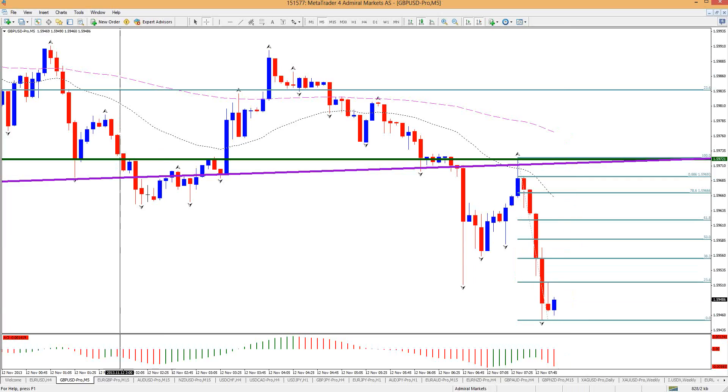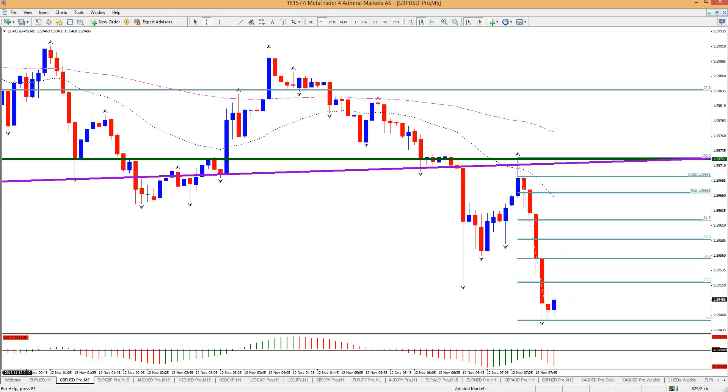I'll try a pending order at that 50 fib of this smaller move down. The break here — this hook back — would have been perfect, but I wasn't looking at that. Pound dollar is definitely a bit risky in the morning to trade. Also, let's take a look at the calendar. Is there any pound news? There is — CPI one hour and 25 minutes from now. That's not worth it. There's still plenty of time during the day for catching trades.